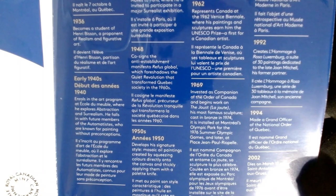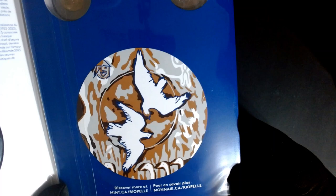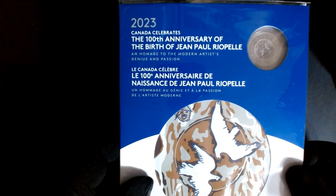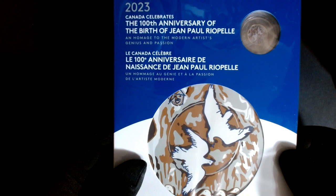I want to thank everybody for tuning in and watching this video — I really do appreciate it. If you like videos on coin sets like this, I'll leave an I-card above so you can check out a whole bunch I've made videos on. I'm hoping to find some of these while coin roll hunting Canadian toonies and give some away on future live streams. Please leave a like, leave a comment, subscribe to the channel, and smack that notification button to get notified of future videos and giveaways. All the best everyone — stay safe, cheers from Canada!